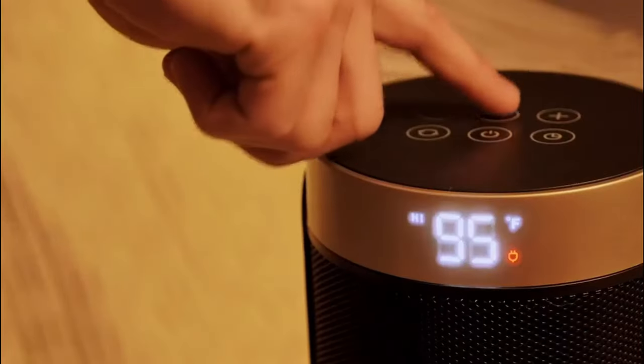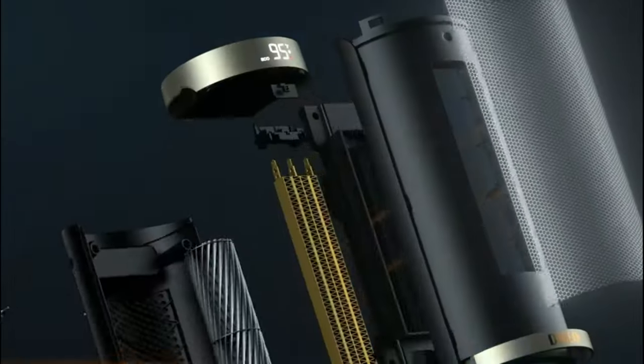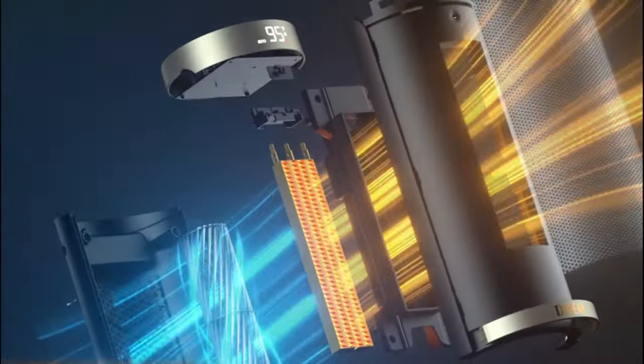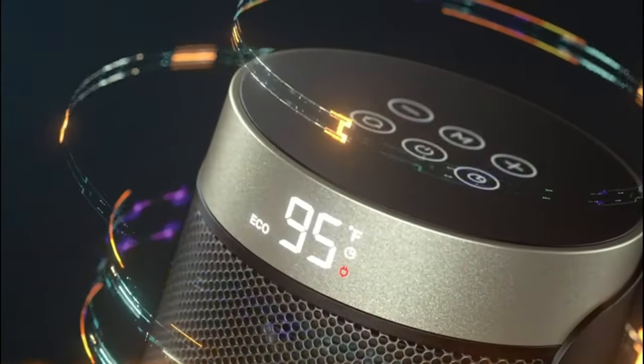Modern space heaters come with many advanced functions such as digital controls, self-adjusting heating modes, and safety mechanisms. Since space heaters come at different prices and models, we have rounded up the best options with reviews so that you can get the best one according to your requirements.